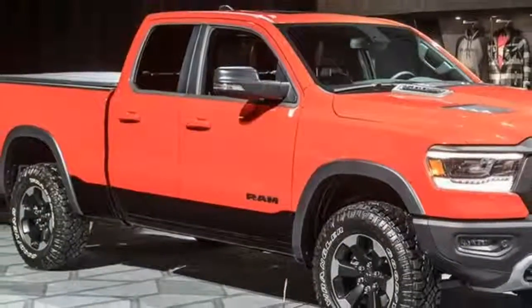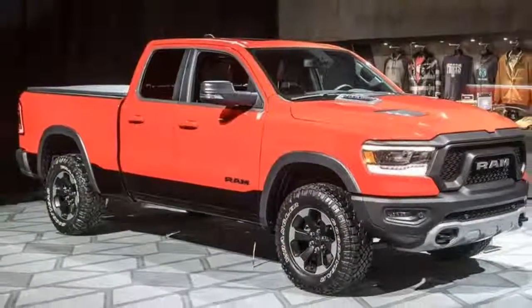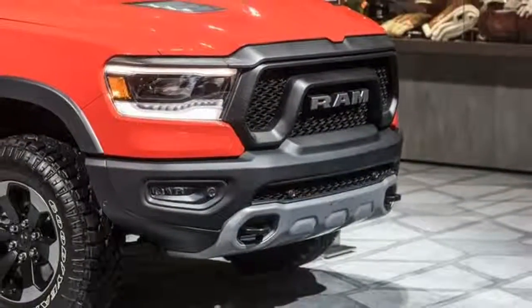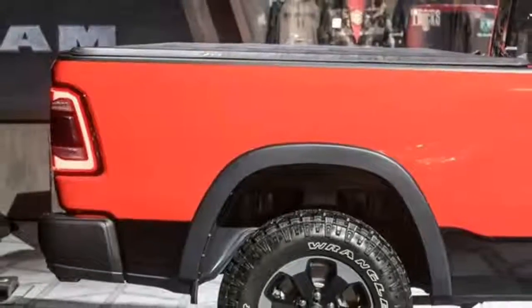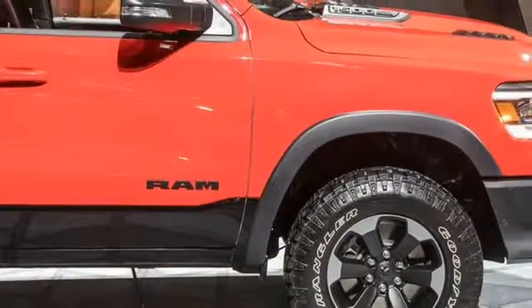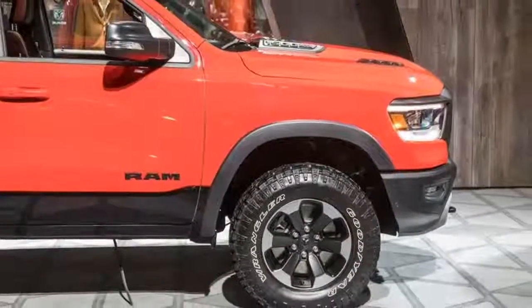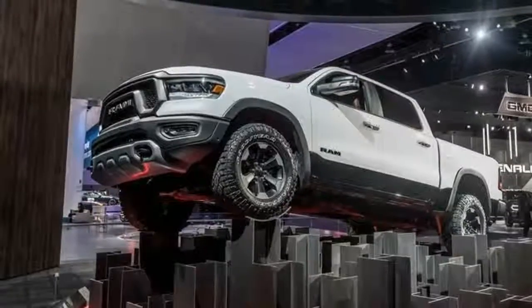The Ram 1500 needs no presentation — its workhorse heritage and capability are well established, and the legend continues with an all-new 2019 model. A 3.6-litre V6 producing 269 lb-ft, or an optional 5.7-litre Hemi V8 producing 410 lb-ft, are both connected to an 8-speed automatic. A 48-volt hybrid framework supports torque and efficiency.